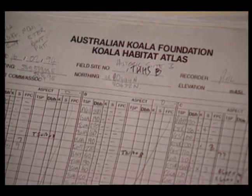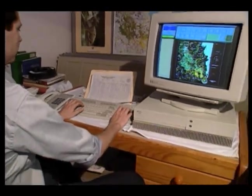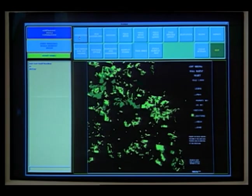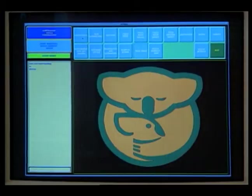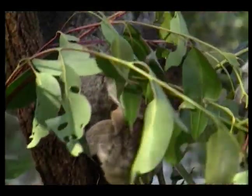The location of every single tree, along with data such as soil type and elevation, is fed into a computer to create something called the koala habitat atlas. The light green areas are scattered vegetation; the mid green is medium vegetation. The koala habitat atlas is the most extensive mapping ever done to save an animal species. It will show government and developers how to spare the koalas and their forest homes.